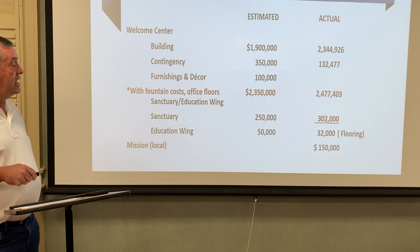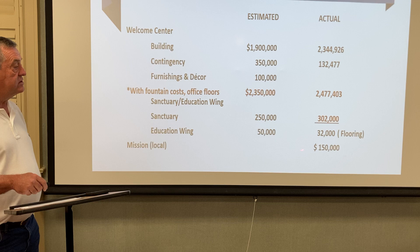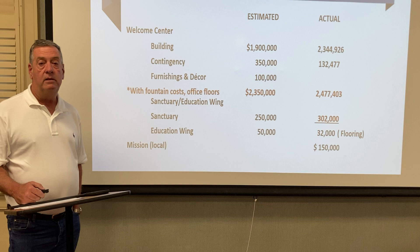We had $50,000 in for upgrades in the education wing, and if you've been there, you know we've put new flooring in at $30,000. We've also contributed $150,000 to the mission ministry here at the church.